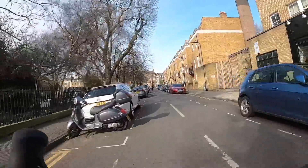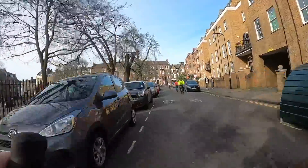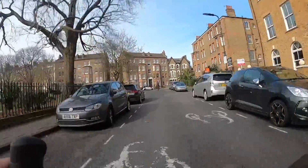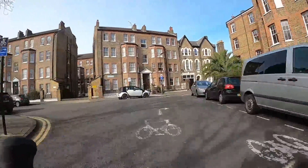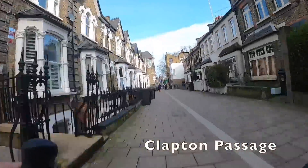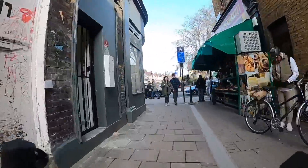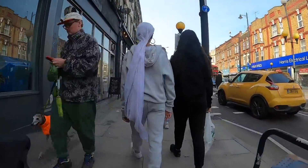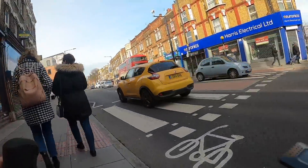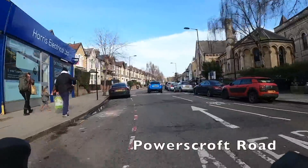If there are any history buffs in the house, you might be interested to know that Clapton Square is where Vladimir Lenin stayed when he visited London around 1905 — he stayed with a friend who lived on the square. We're going on to Clapton Passage, which is again shared with pedestrians, so be courteous. And another one of these zebra crossings — you'll see exactly why I say be careful: that guy just goes straight in front of us.